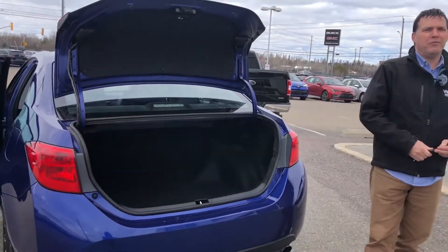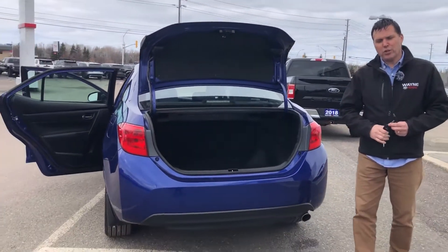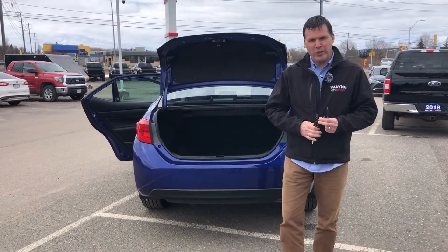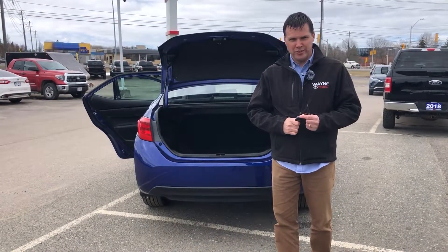That's our 2017 SE upgrade Corolla. If you have any questions or you'd like to book a test drive, don't hesitate to give us a call here at Wayne Toyota. Thanks again for watching and stay safe.